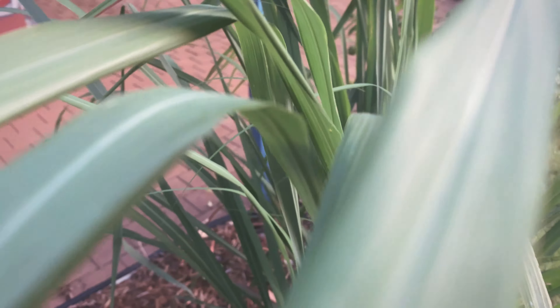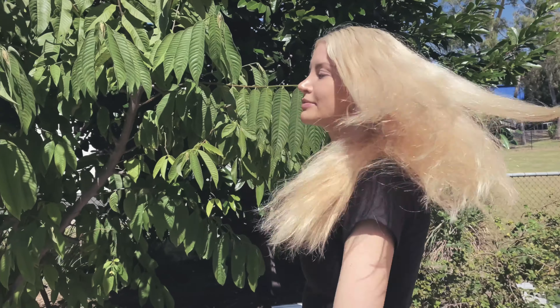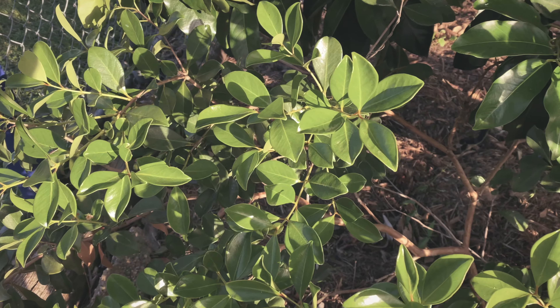This plant is called roselle. It's a type of hibiscus. It's used in teas but it's also very versatile — it's used in jams as well.